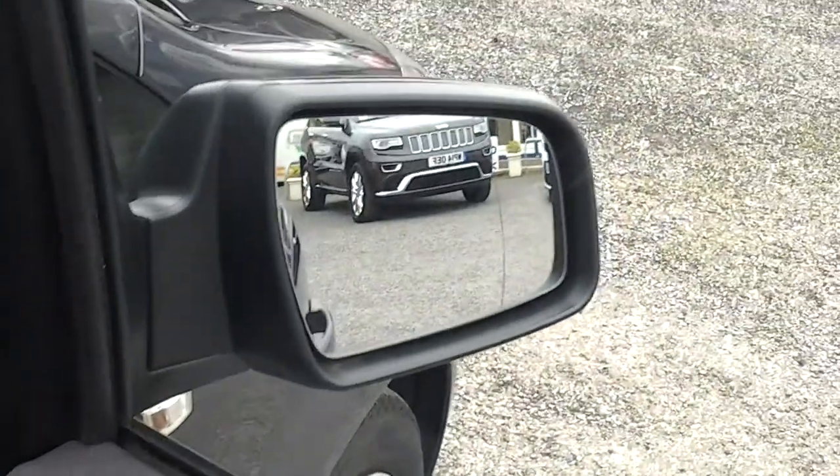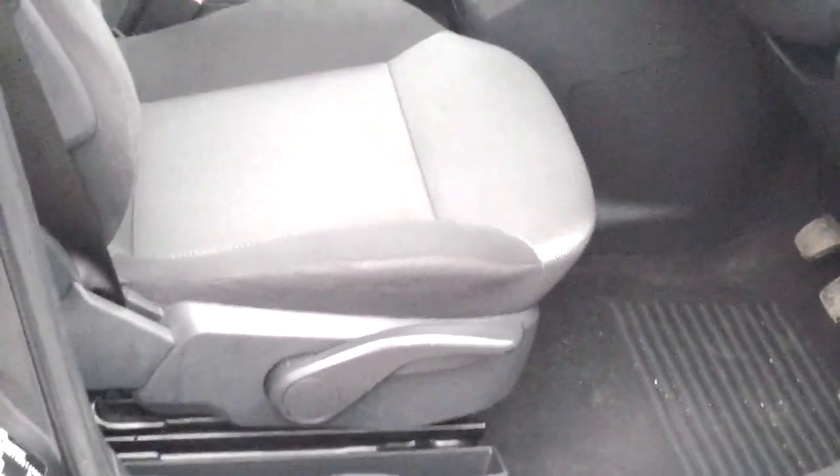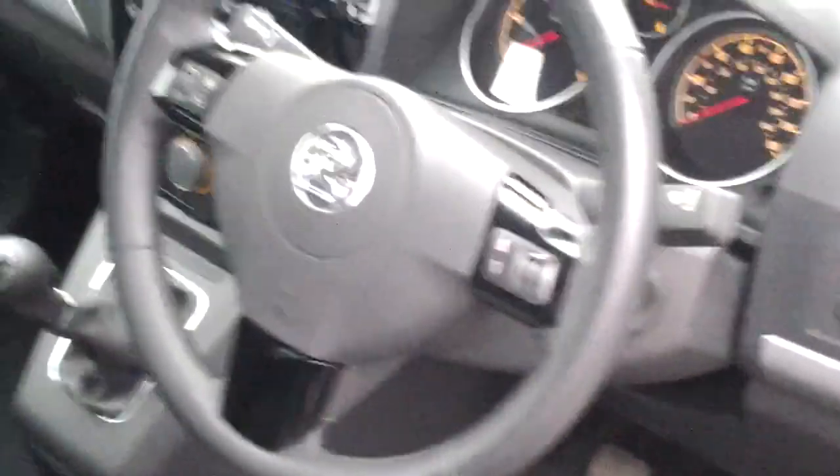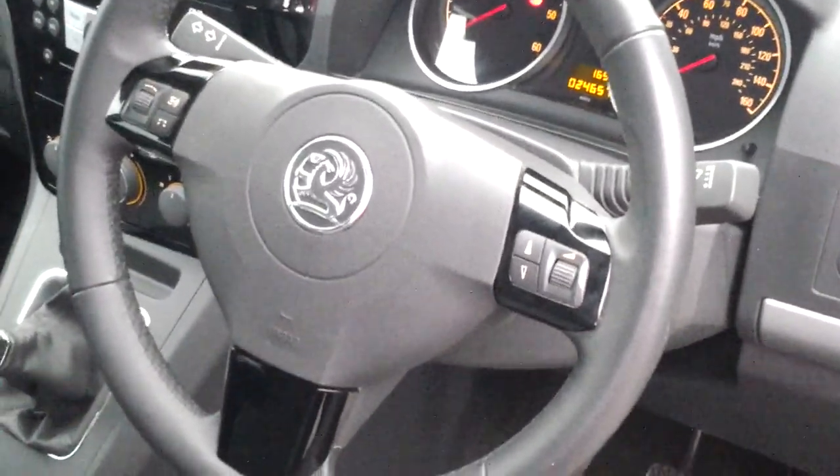The door mirrors are also heated. Inside, there is height adjustment on the driver's seat. The trim level for the car is cloth throughout, and there are also audio controls on the steering wheel.